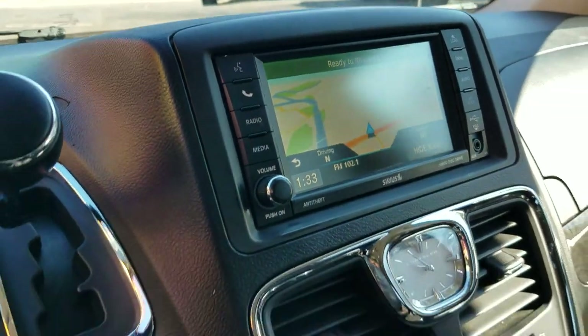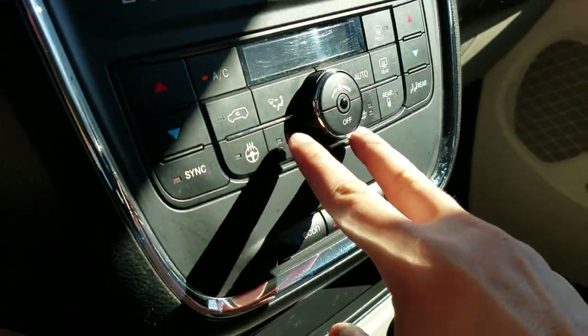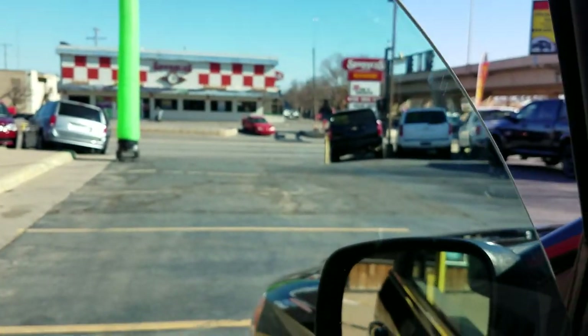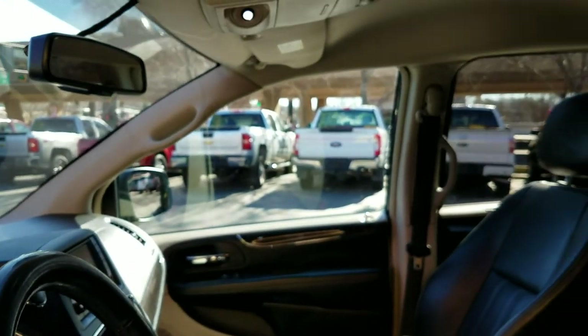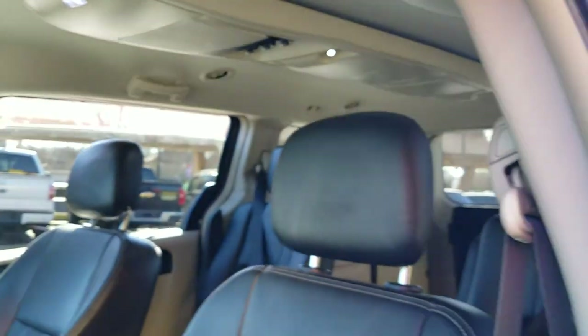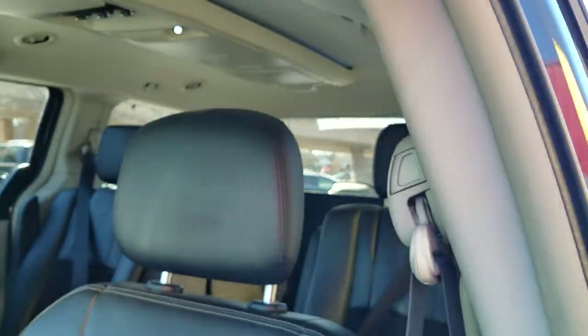Backup camera, navigation, fully loaded, heated steering wheel — great to have this time of year. Heated seats are also super nice. I've got two mechanics who work for me and we push all the buttons on this van to make sure everything works — power mirror on both sides. This is not some van we just throw on a lot with a bunch of issues we didn't tell you about. Even those back vents work.